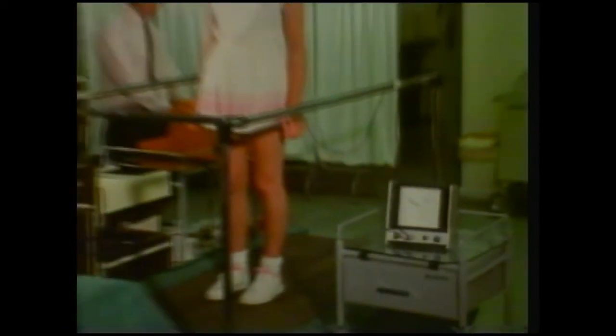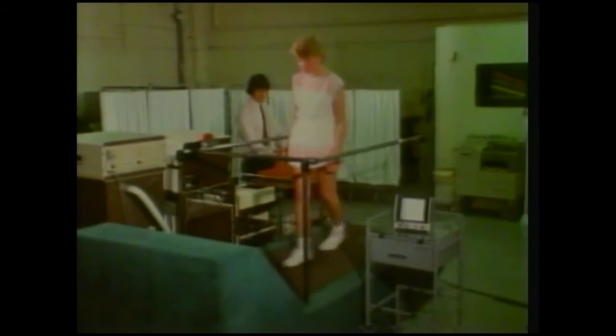The more active you are, the more blood is needed to carry vital materials to the muscles and tissues. Sally will jog on this treadmill and we'll watch how her heart rate increases as she exerts herself.